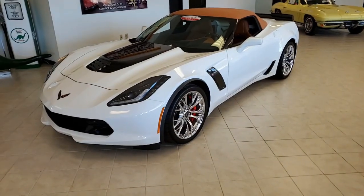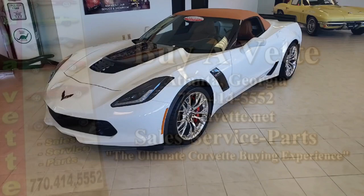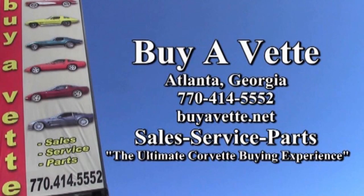Give us a try — call one of our sales representatives and talk to us about this car. We're at buyavet.net here in Atlanta, Georgia. Our number is 770-414-5552. We'll help put this car in your garage today.